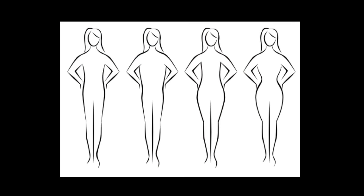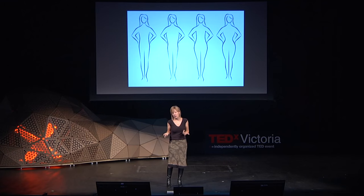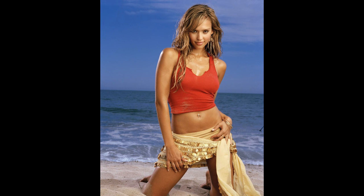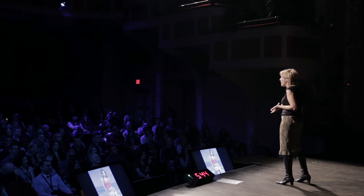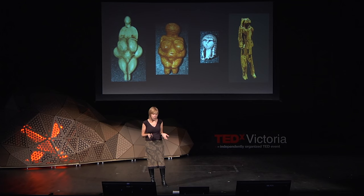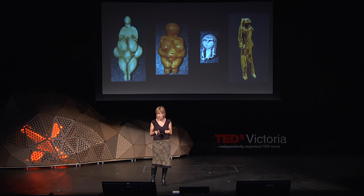The second assumption you have to make is that these figurines represent what Ice Age men would have found sexy — in other words, curvy women. This is based on the idea that a woman's waist-to-hip ratio is a good indicator of health and fertility, with the evolutionary ideal being 0.7. But Ice Age figurines don't look like that ideal at all. Not only is there all sorts of variation, but we also see male figurines, animal figurines, and fantastical creatures.